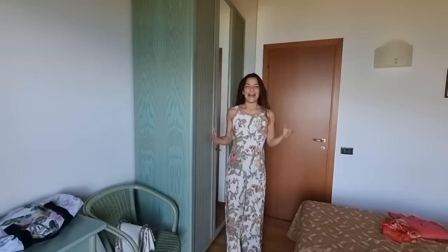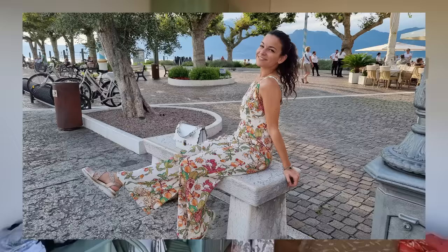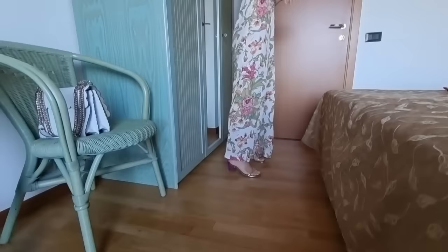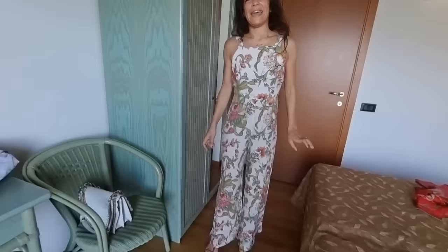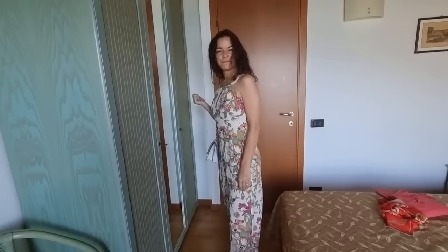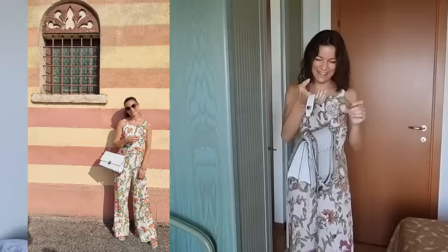I'm wearing a jumpsuit by Zara — we like fast fashion brands too, only when they are thrifted. This was really wonderful and I couldn't leave it behind. I've got these sandals by Cinti, true leather, made in Italy — beautiful and very comfortable with a little heel. And I wanted to show you this beautiful bag by Fendi that my parents gave me as a birthday gift last year. It's white, easy to match with many outfits, and it's the most beautiful bag I've ever seen.